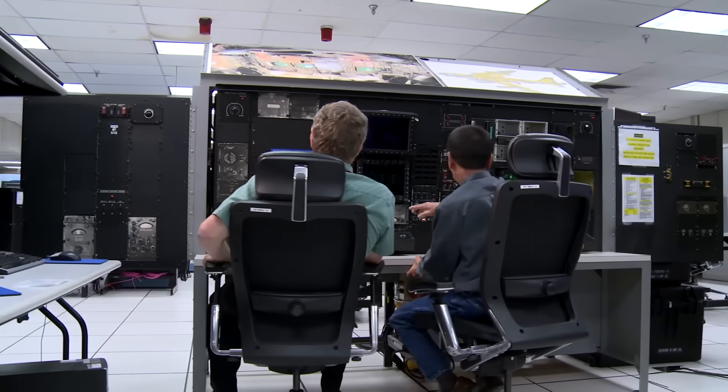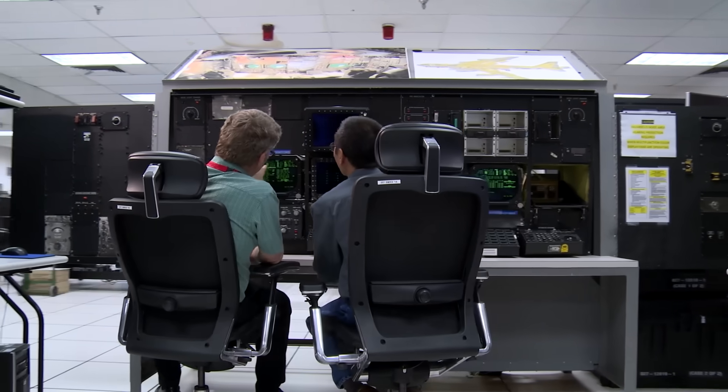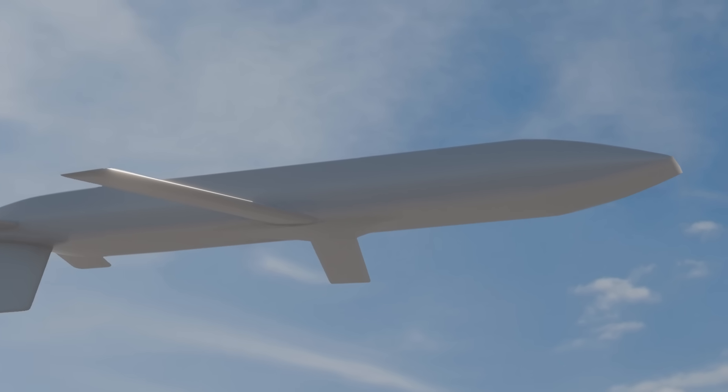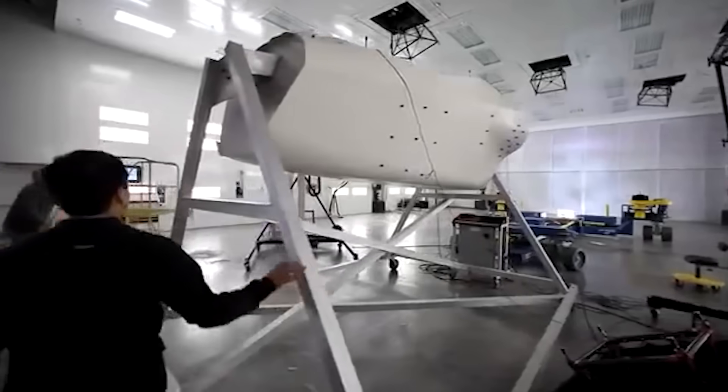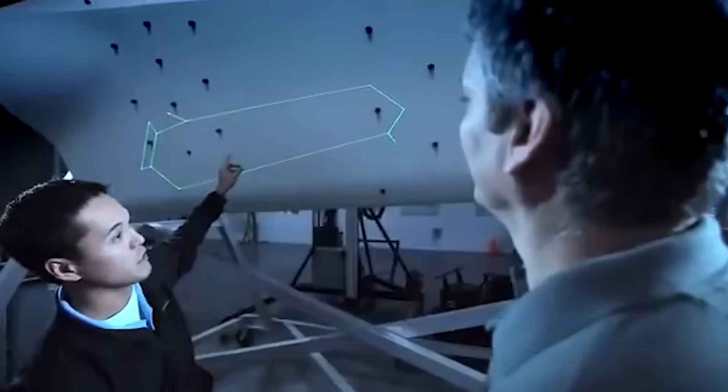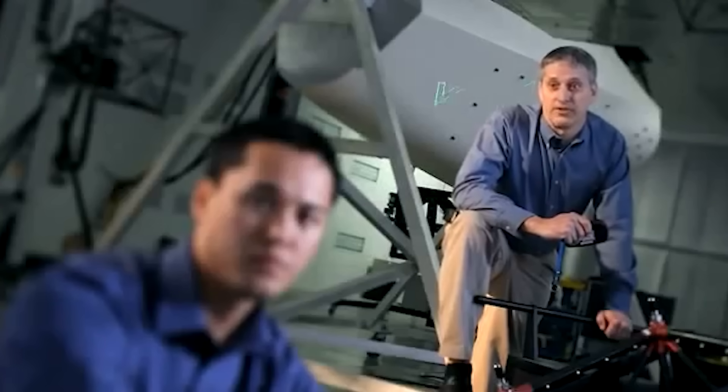While details about the capabilities of the new LRSO are still classified, there are at least a couple of things we can assess with a fair bit of certainty based on the nature of the program and this newly released render. First and foremost, this weapon is all but certainly stealthier than its predecessor, with a distinctly angular fuselage and not a single 90-degree angle to be found on the airframe. Assuming a broadly similar size to the AGM-86 — around 21 feet long and about 24.5 inches in diameter — that means we're talking about an extremely small target on radar, especially if this new weapon is also adorned in modern radar-absorbent coatings capable of absorbing upwards of 80% of inbound electromagnetic energy, or radar waves.